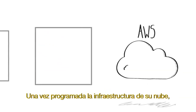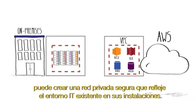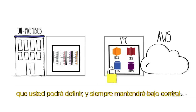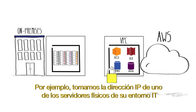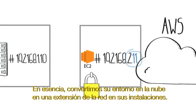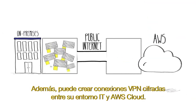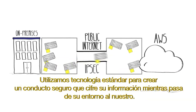Once your cloud infrastructure is set up, you can create a secure private network that mirrors your existing on-premises IT environment. AWS lets you provision a private, isolated section of the AWS cloud that you define and always retain control of. This is done with very simple IP networking. For example, we'll take an IP address of a physical server in your IT environment and create a similar IP address, essentially making your cloud environment an extension of your on-premises network. Additionally, you can create an encrypted VPN connection between your IT environment and the AWS cloud.